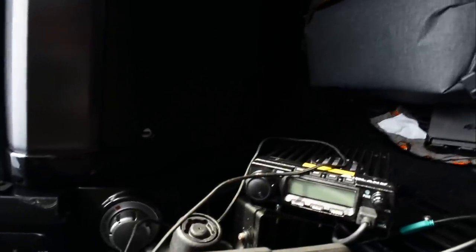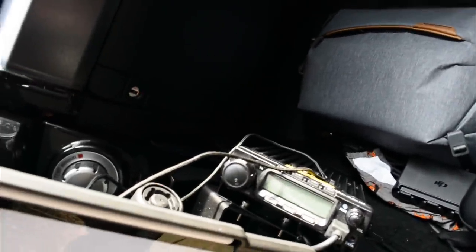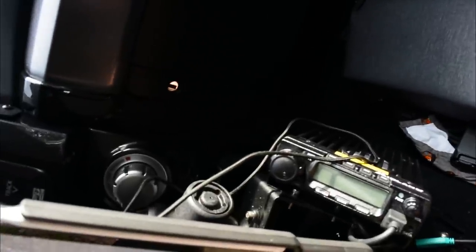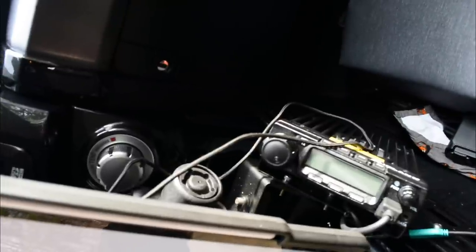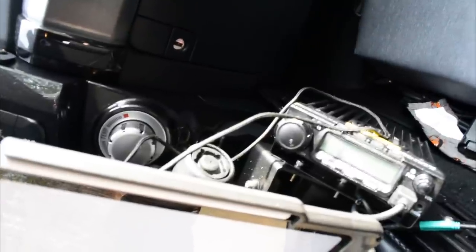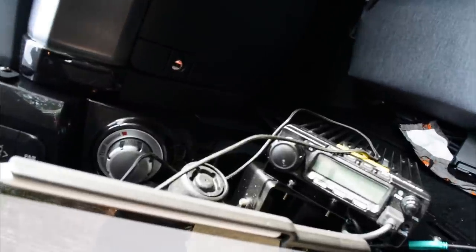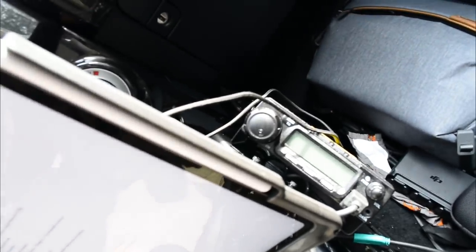Over here I've got the Midland MXT400 GMRS radio. I had a CB in my previous setup and ended up nixing that. This does a pretty good job — the range is good, and when off-roading with friends within a mile or two you'll have no issues communicating.